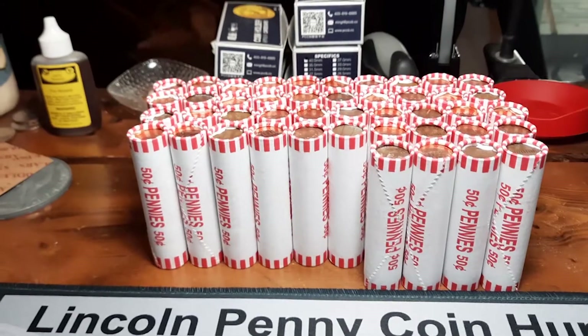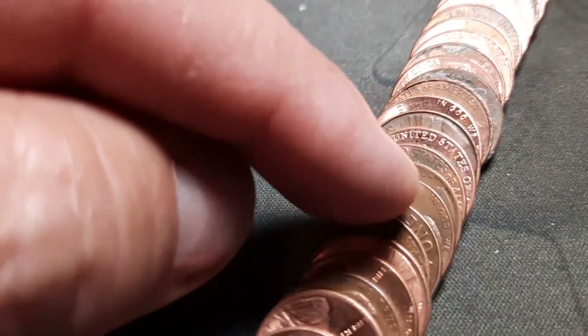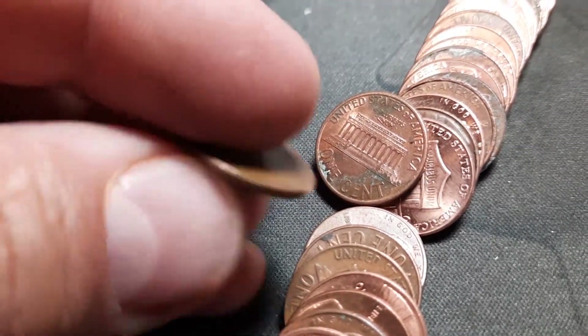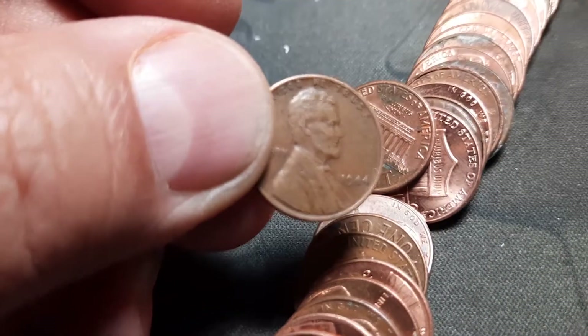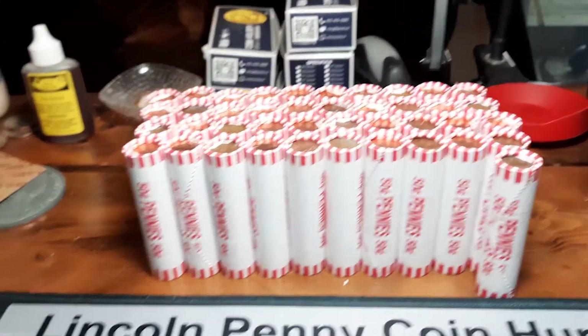Roll six and we have got another wheat penny. I just got these pushed down and I see it peeking out. It looks too old and it is a 1944. We'll take that.